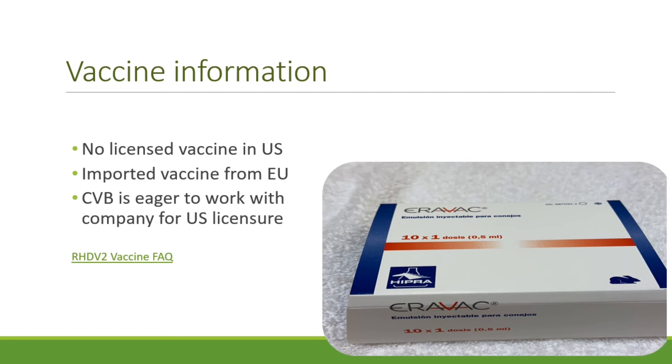There is no licensed RHDV-2 vaccine in the U.S. There are two killed vaccines licensed in the EU — one made in France and one in Spain. Our Center for Veterinary Biologics, or CVB, is allowing importation with special permit for emergency use under the direction of the state animal health official in states with confirmed cases. Vaccine has been imported in all affected southwestern states where disease is widespread. Importation is a costly and involved process, so it's our hope that at some point we'll have a licensed vaccine for use in the U.S. CVB is eager to work with companies interested in U.S. licensure, which would provide better safety and efficacy information and hopefully reduce cost. A FAQ document on vaccine is available on our website.